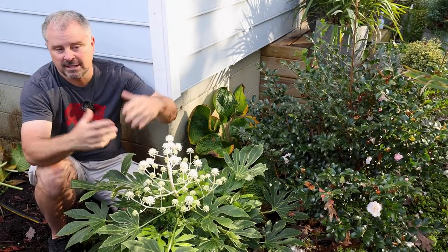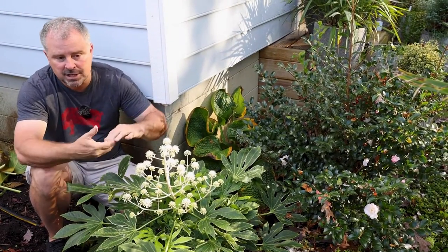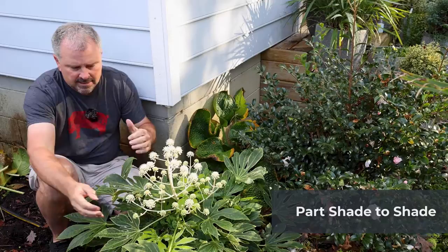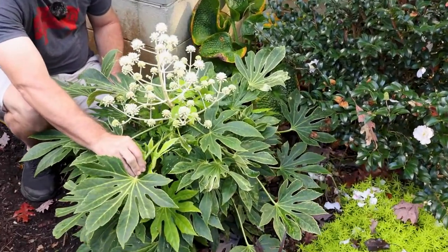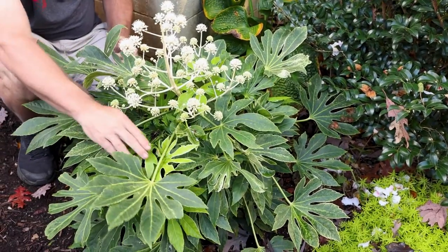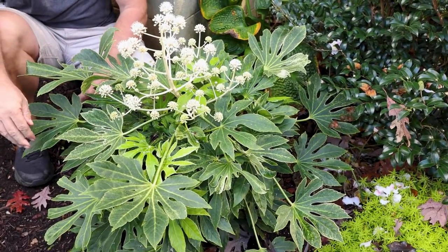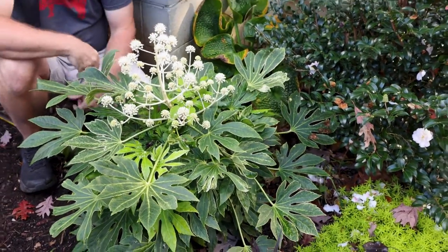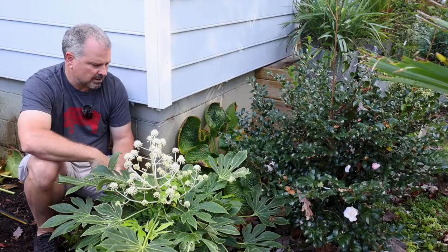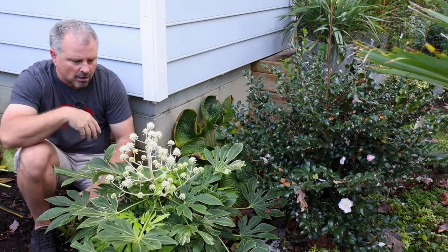Spider's Web Fatsia and really any Fatsia japonica are part shade or shade plants. That's often true with things with big, giant, tropical-looking leaves like this. You can kind of identify that this thing probably doesn't want to be out in the full sun. It has this oversized leaf to collect light — like it's bouncing around a forest. That's kind of probably how this evolved.